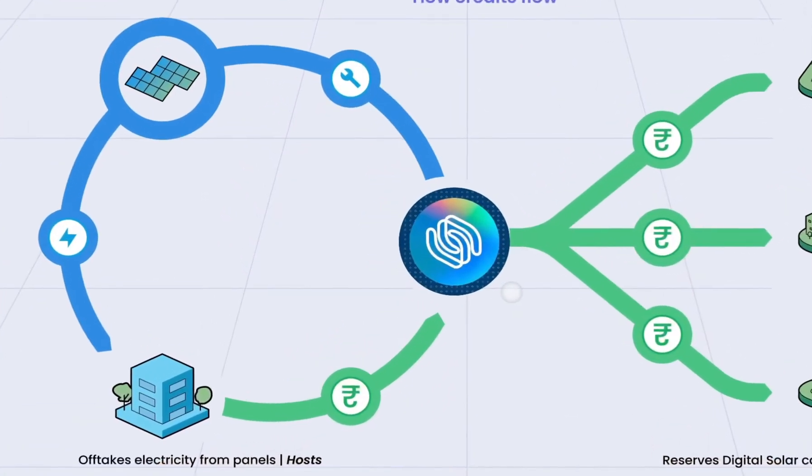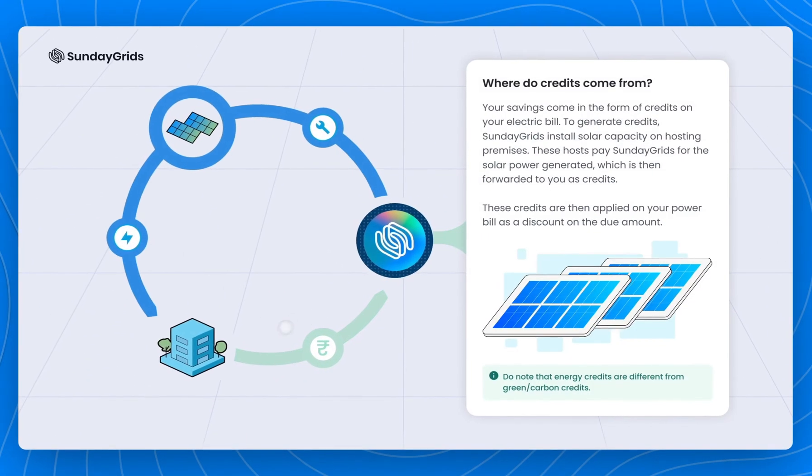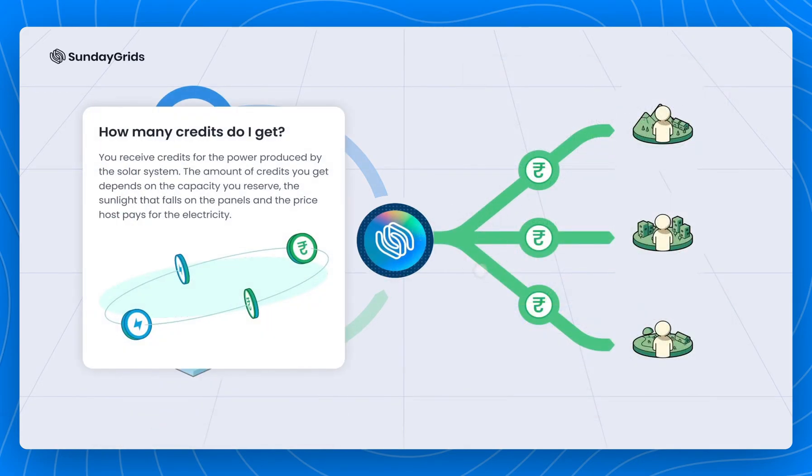This is how credits flow in the Sunday Grids system. To generate credits, Sunday Grids installs solar capacity on hosting premises. These hosts pay Sunday Grids for the power generated, which is then forwarded to you as credits. The amount of credits you get depends on a couple of things: the capacity reserve, the power generated from the panels, and the rate set for the host that uses the power.